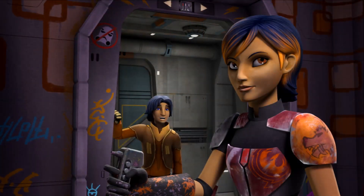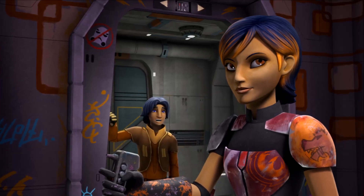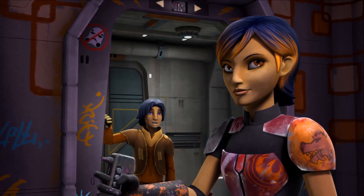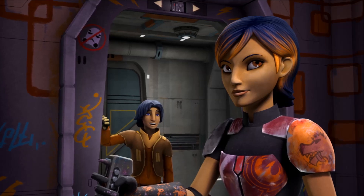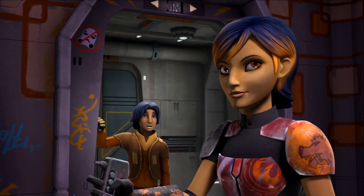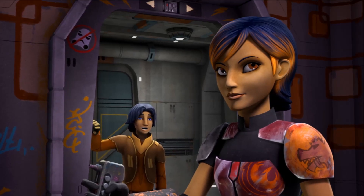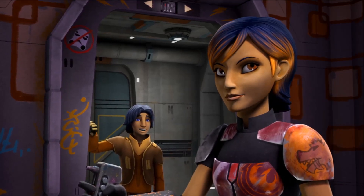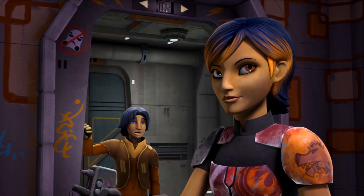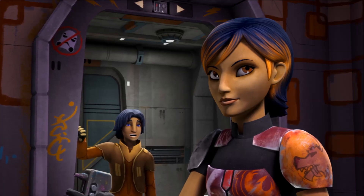Chopper runs away and Ezra chases him down the hallway, where he meets Sabine. He has a little love interest with her and starts hitting on her. We also get to see her room — there's a Stormtrooper symbol she's painted on the wall, and her armor looks great. I love the fact that she has a wolf on her shoulder. I even heard her armor is going to change throughout the series, getting more and more new-looking, which is a great idea.